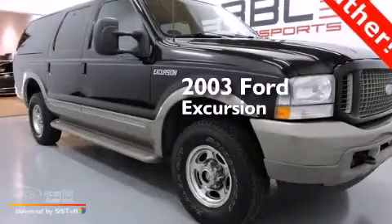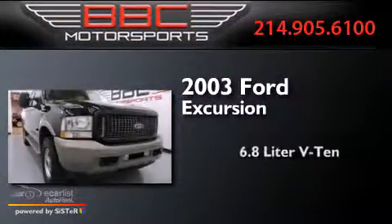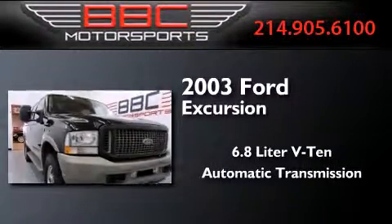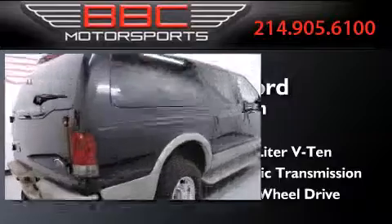This is a 2003 Ford Excursion. It features a 6.8-liter, 10-cylinder engine, an automatic transmission, and the added safety and control of four-wheel drive.